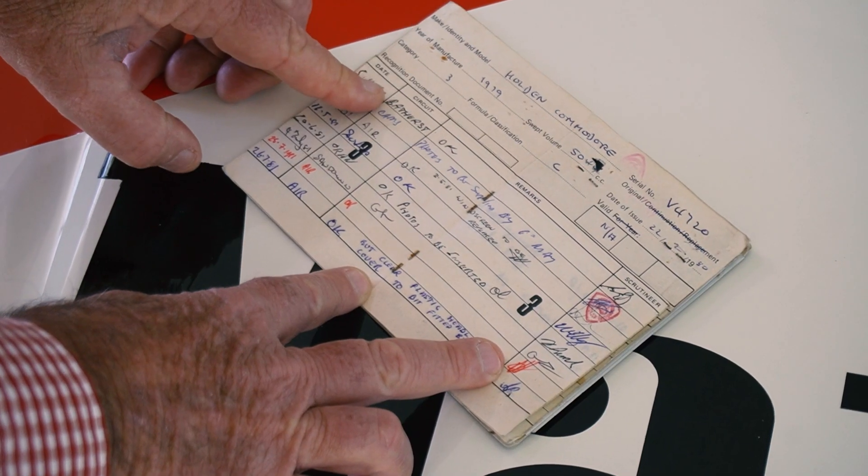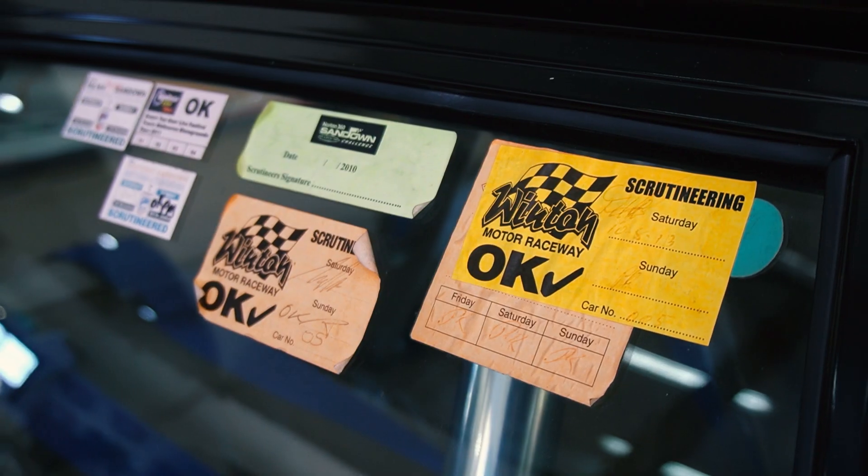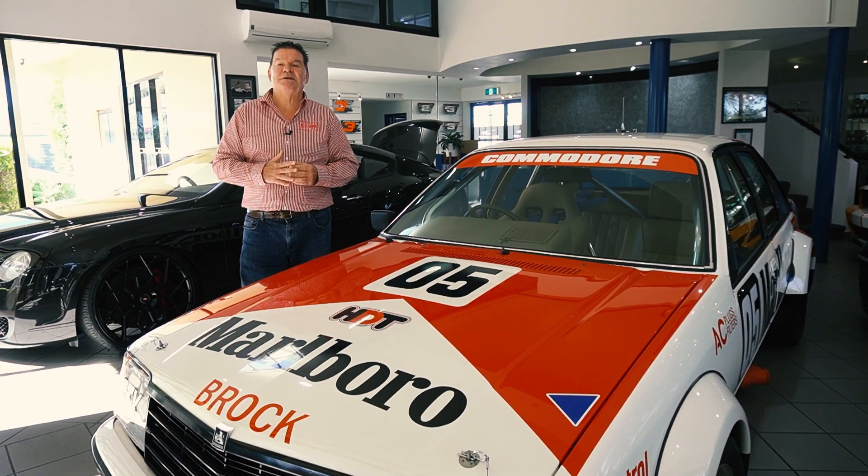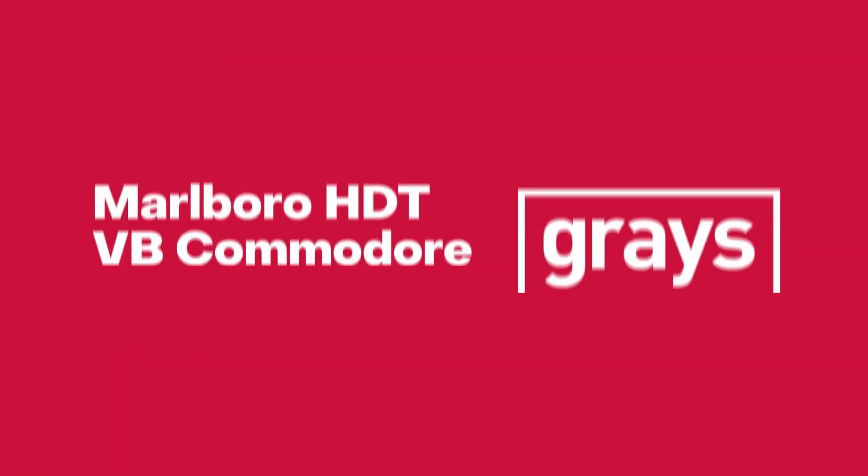So if you want a very, very well-known classic Holden Commodore to add to your collection, this is certainly the car. Give us a call on 1300 Classic, or shoot us an email to classic@grays.com.au.